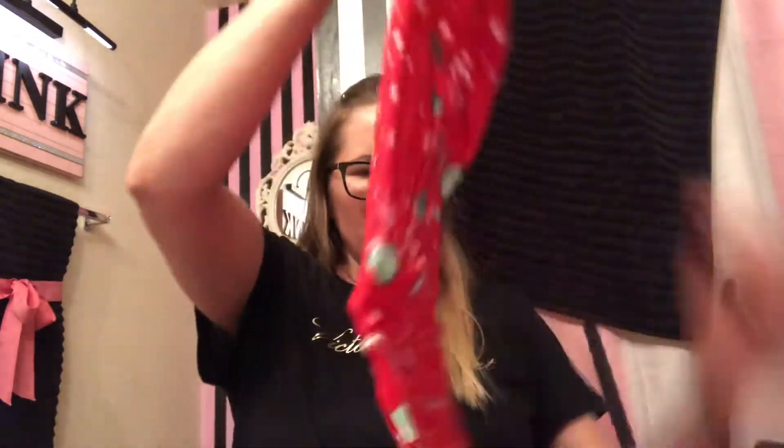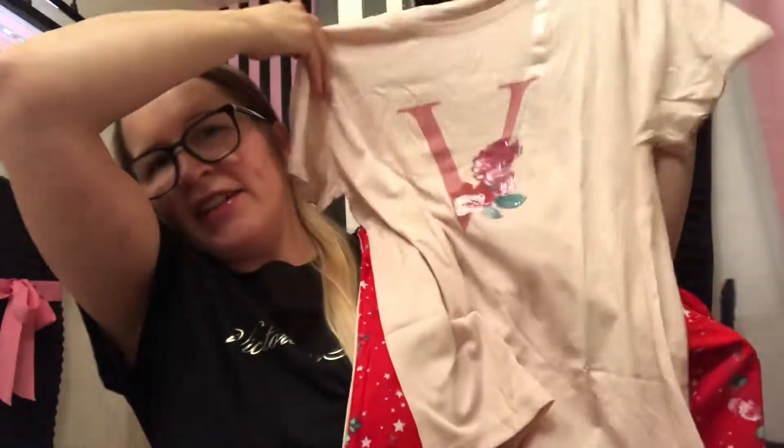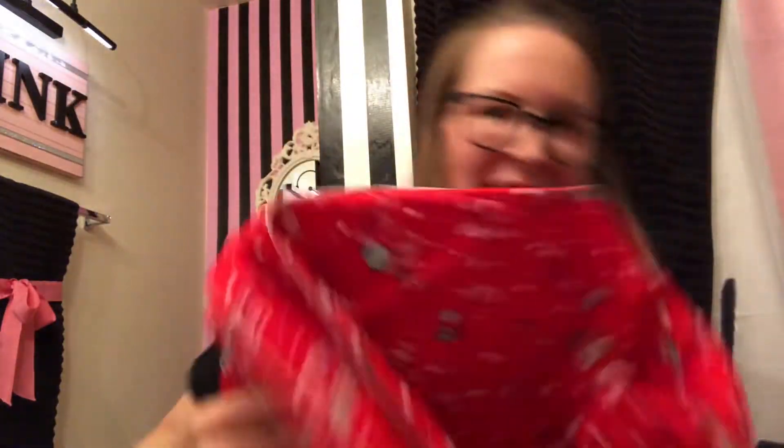I'm not sure if I'm gonna love this one — it's cute, I don't know if it's too much though. Maybe cute when I try it on with the shirt, we'll see. It looks like a light pink tan color, so hopefully I don't like it — like I always say — so I can get my money back.